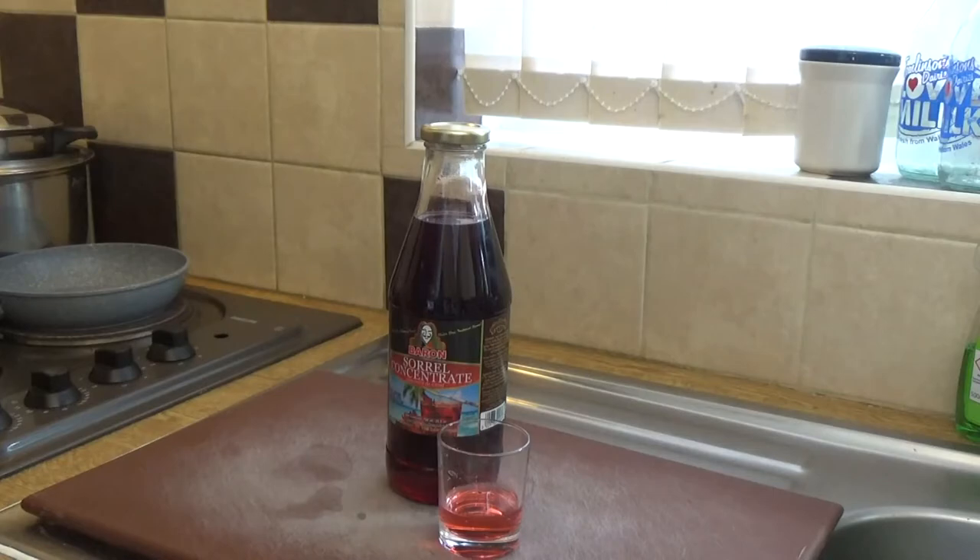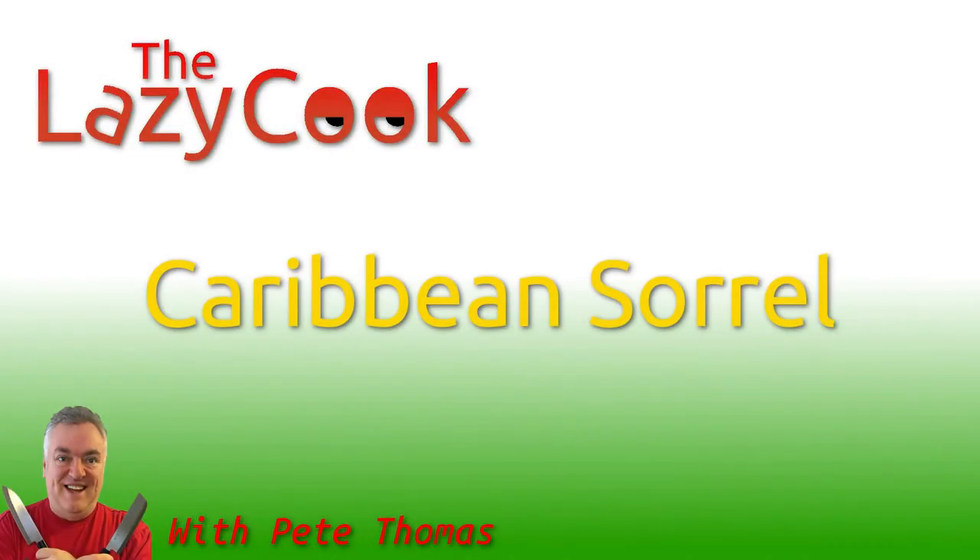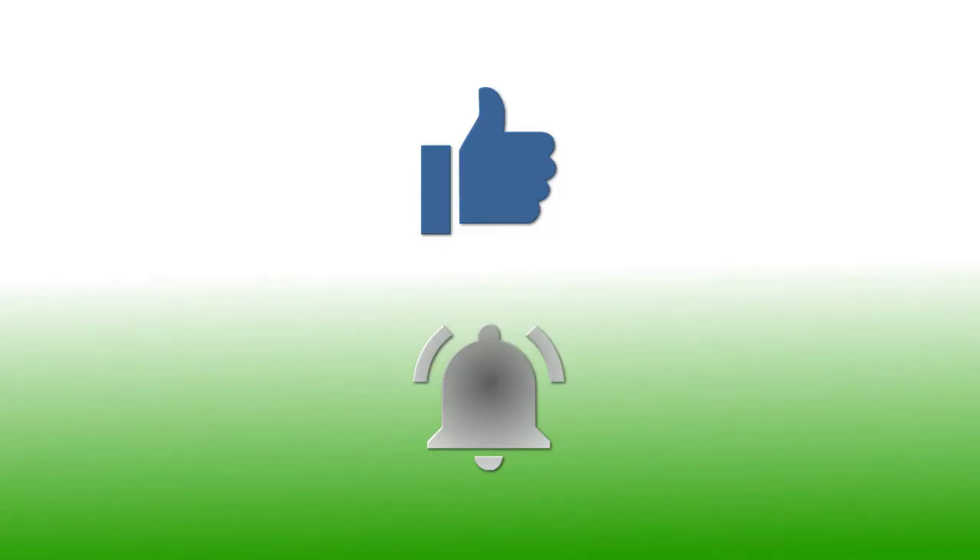I've seen Taste of Trini use sorrel — in fact, make her own sorrel concentrate. My opinion on it is it's a big thumbs up, and I hope you give this video a thumbs up as well. Thank you very much for watching. If you've enjoyed this video, please give it a thumbs up; if you'd like to follow my channel, please subscribe and be sure to click the bell icon to receive notifications of all my upcoming videos. Thanks for watching.